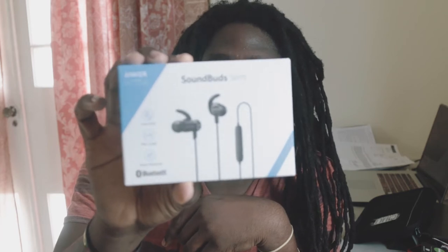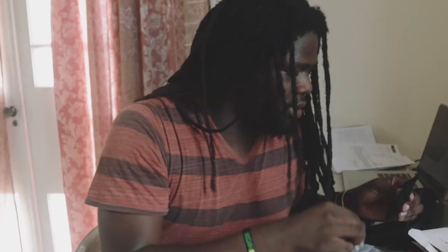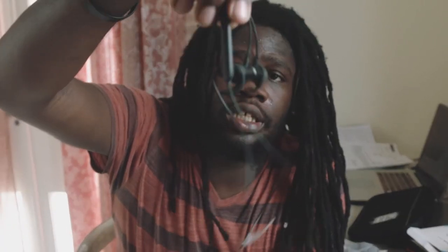I lost my last pair of bluetooth headphones so I got these Anker slim bluetooth headphones — let me open them up. Links for all of this stuff will be in the description because most if not all of them I got from Amazon. Cable, air tips, more air tips, pouch, and the headphones inside. They're magnetic and bluetooth and I think they look pretty stylish.